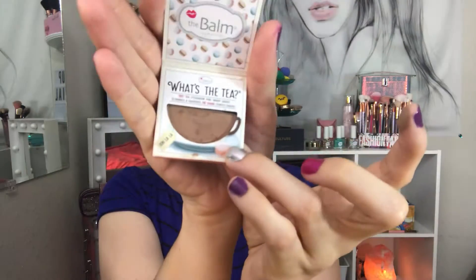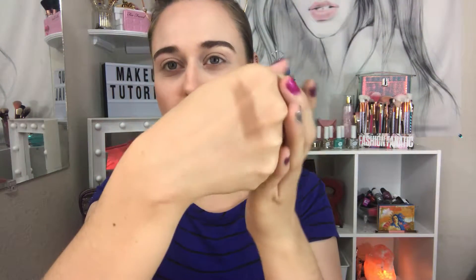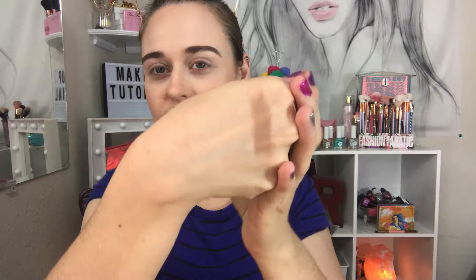Let's swatch it — oh wow, it just crumbles apart. It's a very nice brown color, it's matte, no shimmers. I'm going to do an eye look using the rest of the Bomb products that I got from ipsy.